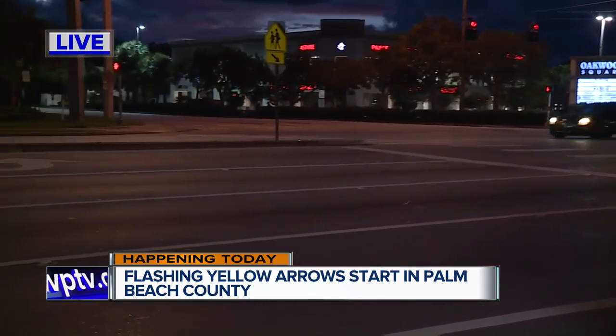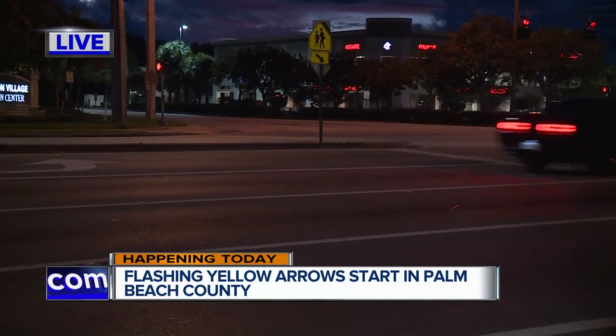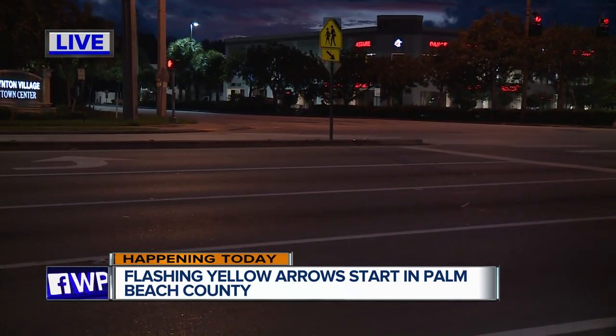Here's how it works: you would treat it as you would a green light if you're in the left turn lane about to make a left turn, so you can turn as long as there's no oncoming traffic or pedestrian — you do have to yield to them.